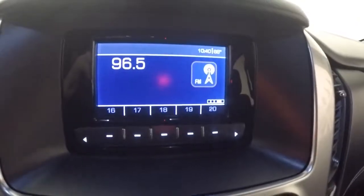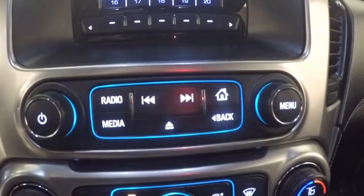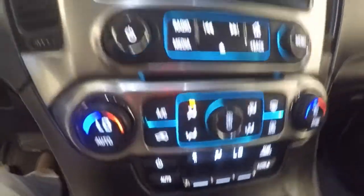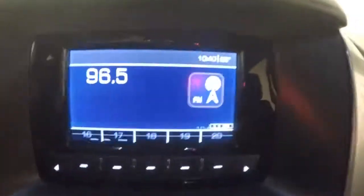Here's your simple display. Your buttons here for all your channel programs. Stereo control, dual climate control. This is your rear climate control. This does have a rear backup camera. OnStar capable.